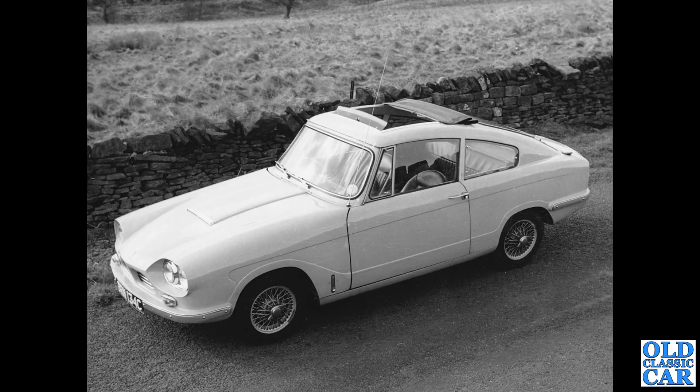Next up, we have a 1965 Bond Equipe 4S. This was based on the Triumph Herald running gear, and even that front door, apart from the upper frame, is that of the Triumph Herald. It's got the same bonnet catches and a lift-forward front as well. Five glass bodies, apart from the doors, of course.